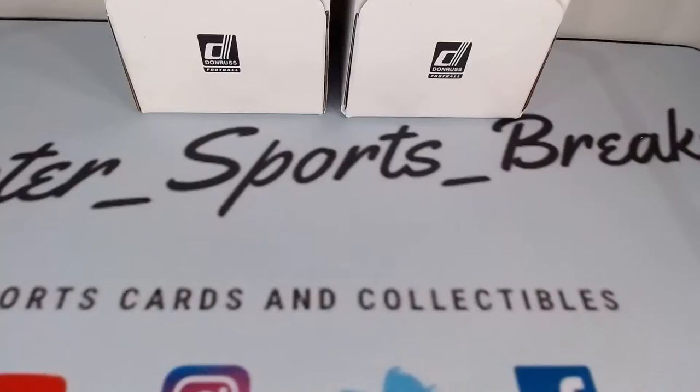Good evening everyone, and welcome to ScooterSportsBreaks.com. Today's date is Wednesday, January 6th. This is the Donruss Football Divisional Gravity Box Break. We're trying something new here tonight — we're going by division instead of by individual teams. We're selling each team by the division. Let's go over our starting lineup.